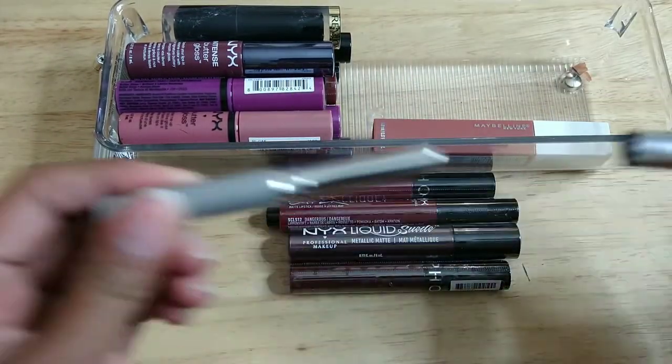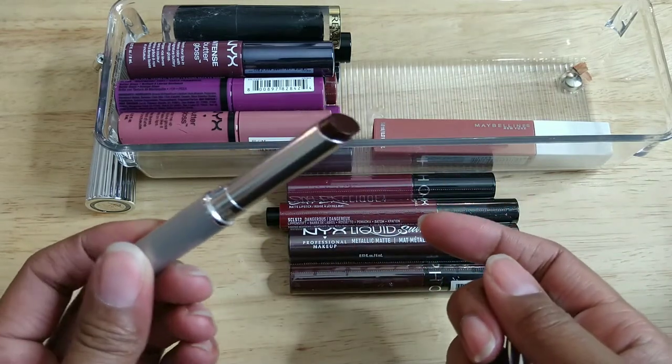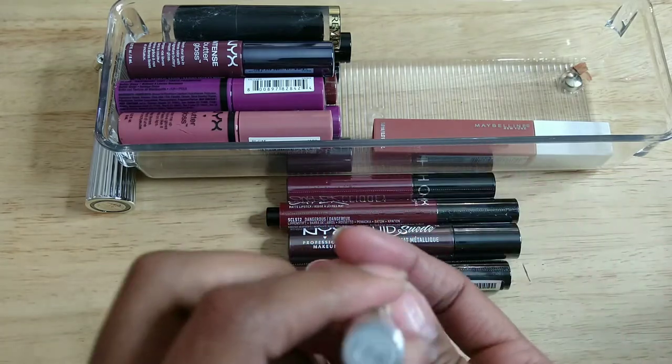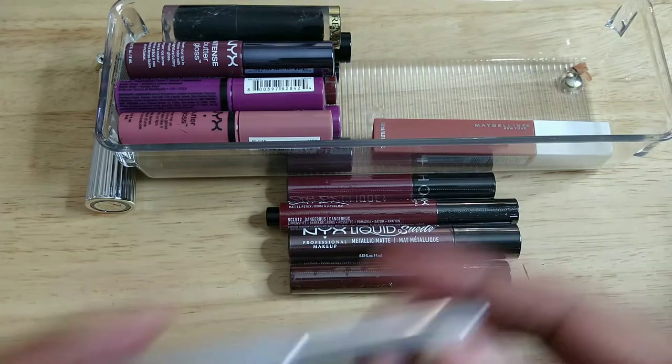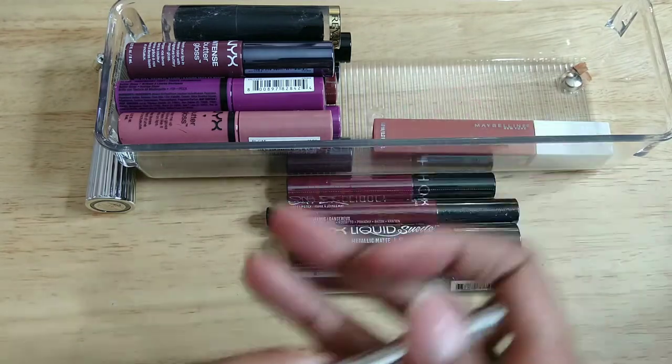This is Clinique — I think it's called Black Honey, I know it's really old. Yeah, Black Honey — this is the one everybody bought at some point. I'm tossing that.